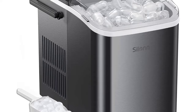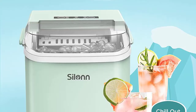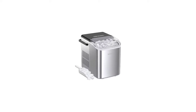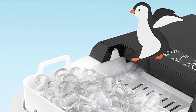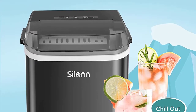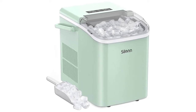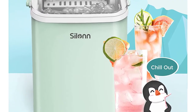Brand: Silin. Model: SLIM06. Item Weight: 15 pounds. Dimensions: 12 x 9 x 12 inches. Country of Origin: China. Capacity: 27 pounds. Installation Type: Countertop. Special Features: Portable Ice Maker, Self-Cleaning, Compact Design, makes two sizes of ice. Color: Green. Material: Acrylonitrile Butadiene Styrene. Included Components: Ice Maker, Ice Scoop, Ice Basket, User Manual. Batteries Required: No.